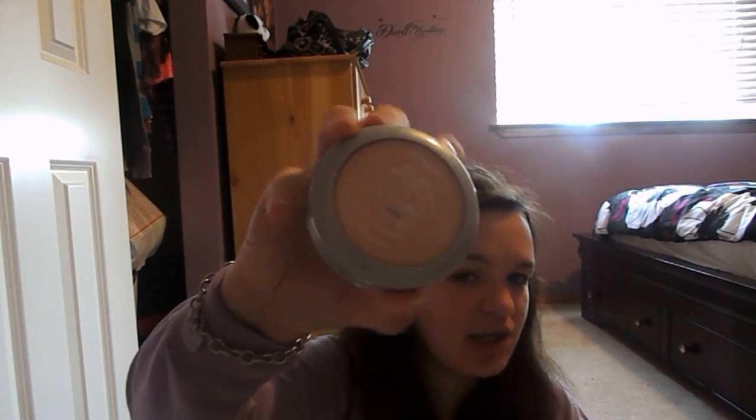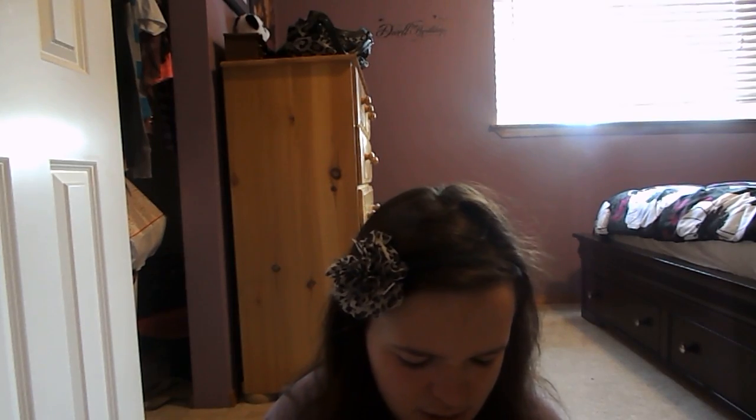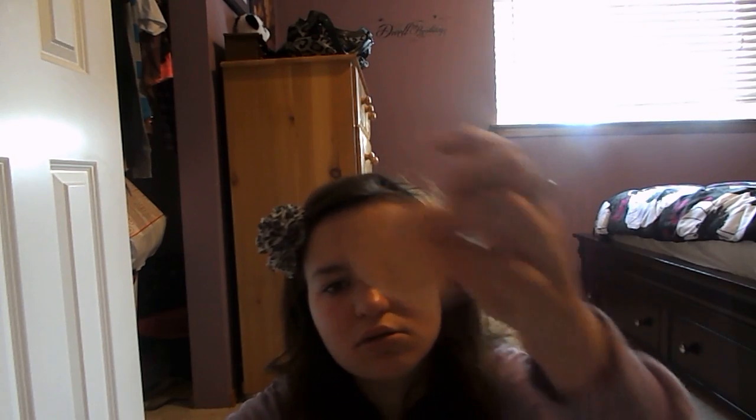Then I got the matching True Match Super Nipple Powder and I use this as a setting powder instead of like an actual powder. It works really well. It's compact and it's the color alabaster — I don't know if I'm saying that right. But it comes with a mirror and a little sponge, and it's cute for your purse.